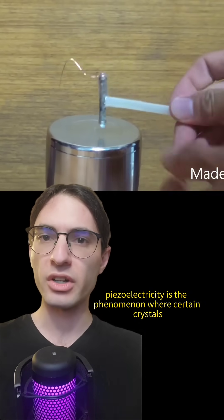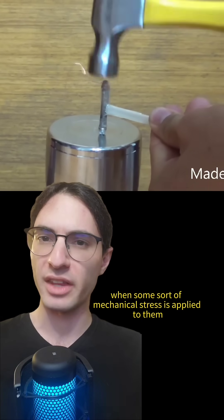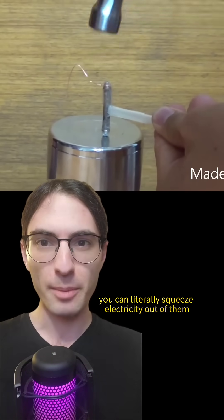Piezoelectricity is the phenomenon where certain crystals accumulate charge on opposite faces when some sort of mechanical stress is applied to them. Practically speaking, this means that for those crystals you can literally squeeze electricity out of them.